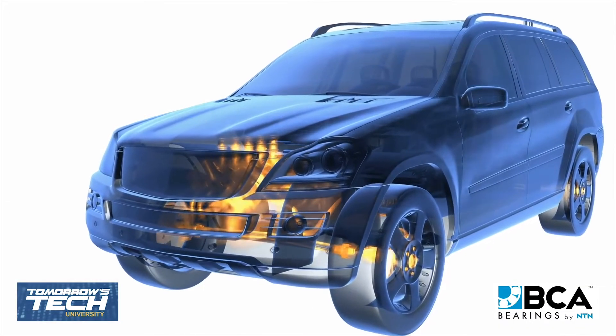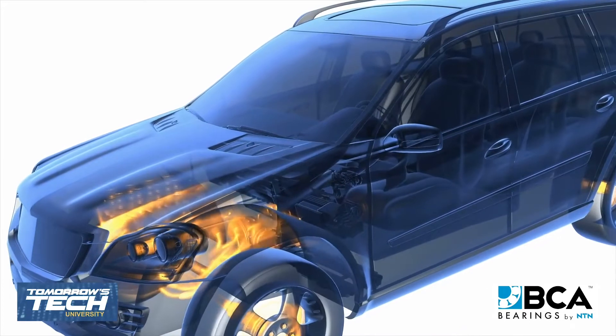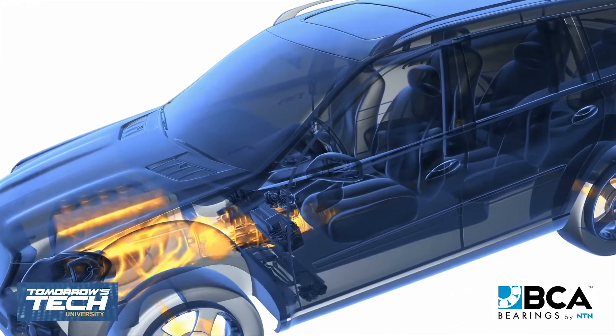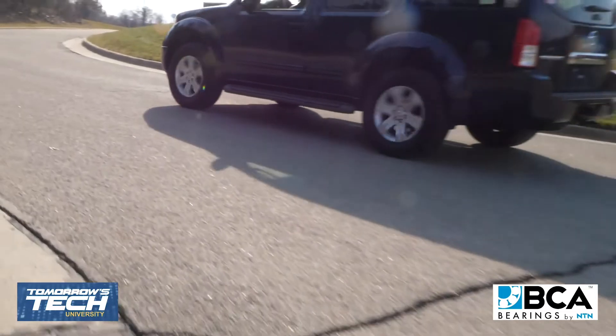The wheel bearing transfers the force of the transmission to the wheels and should have as little friction as possible. It also bears the weight of the vehicle, plus the weight of all the passengers and payload on the roller bearings. In addition to simply transferring force, wheel bearings are involved in various other responsibilities in today's modern vehicles.